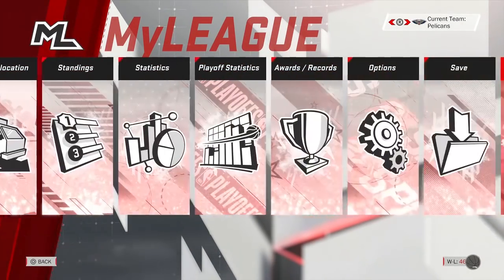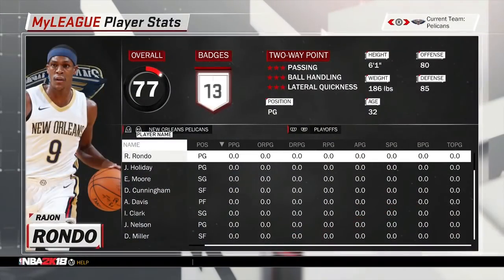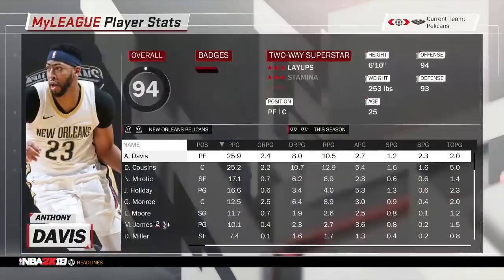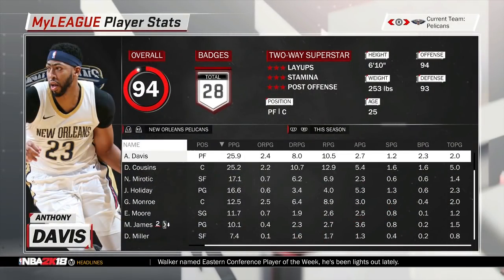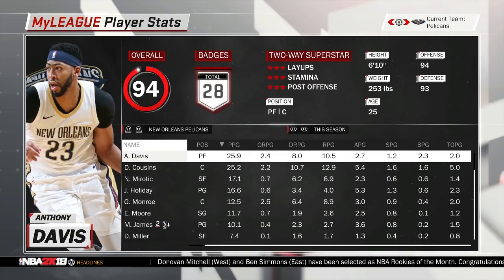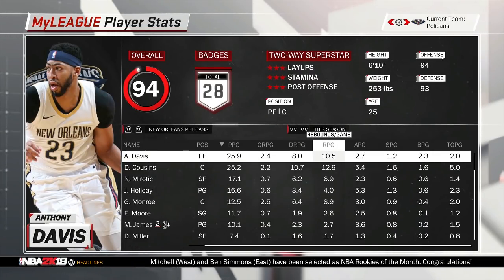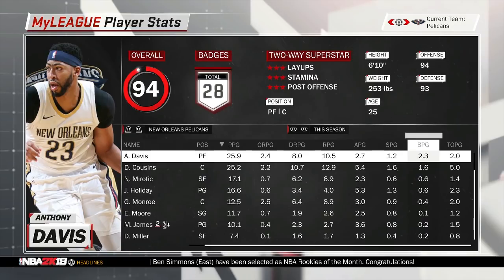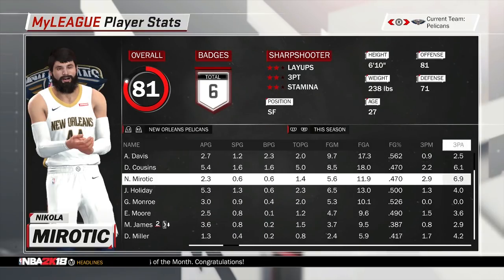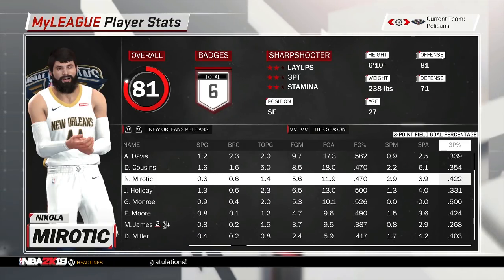Looking at player stats on the season — Boogie Cousins' stats are up there from before he got injured. Anthony Davis put up 26 points, 11 rebounds, 3 assists, with about a steal and 2 blocks per game. Mirotic brought in 17 points, 7 rebounds, 2 assists, and still shot a nice 42% from three.